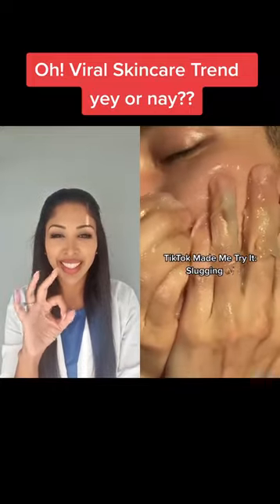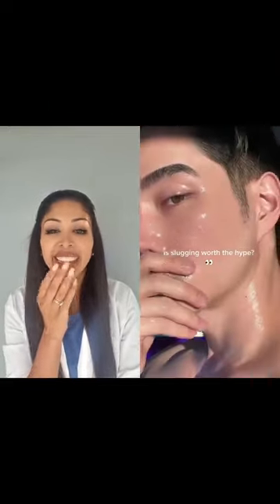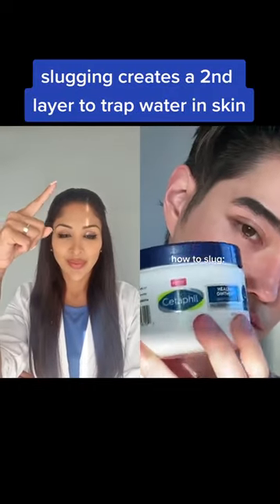TikTok made me try it! Slugging! Slugging is the k-beauty skincare trend going viral on TikTok. So how exactly do you slug?